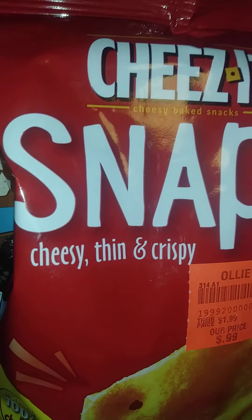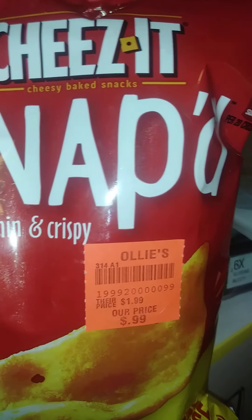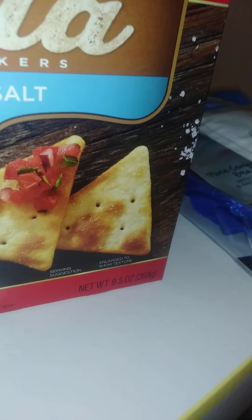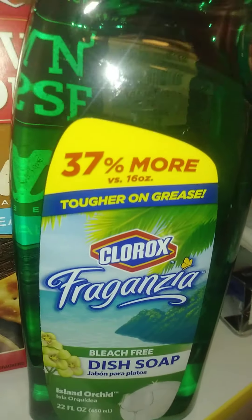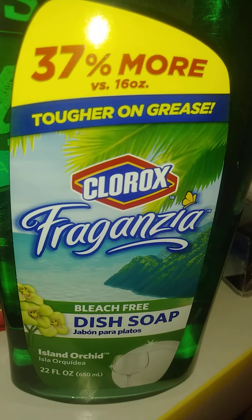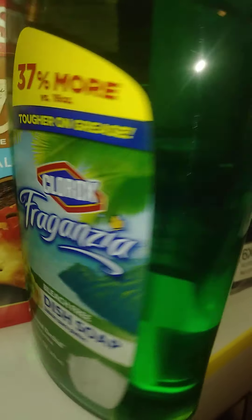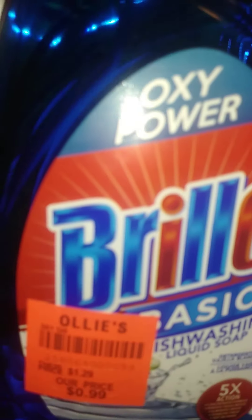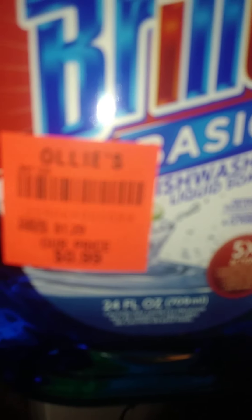These are called Snapped — that was 99 cents. We hand wash our dishes, so this dish soap has Clorox in it, $1.49. I also found this one with Oxy Power for 99 cents.